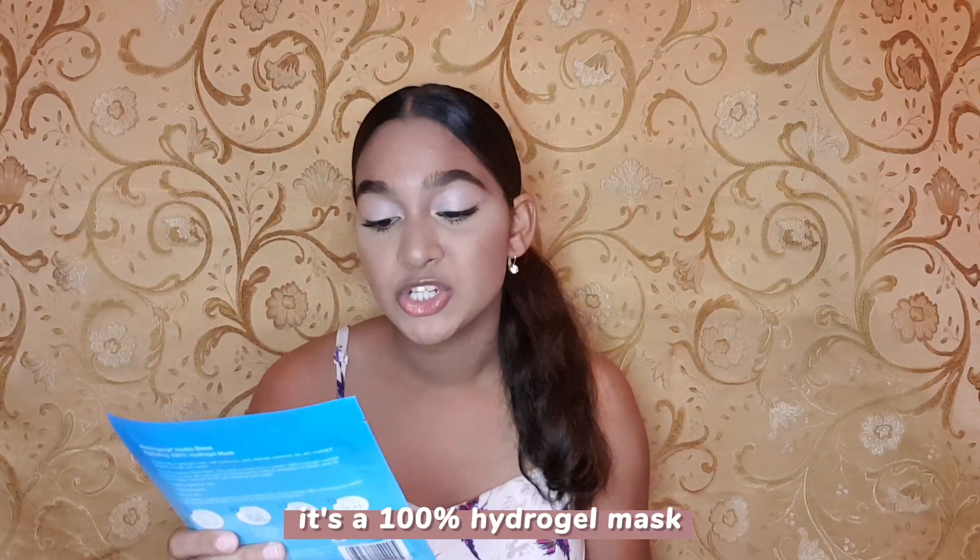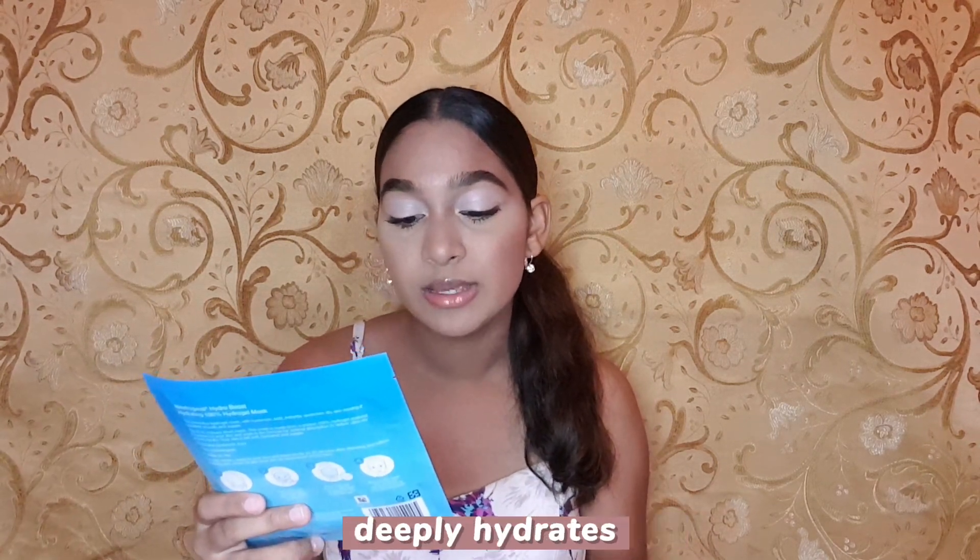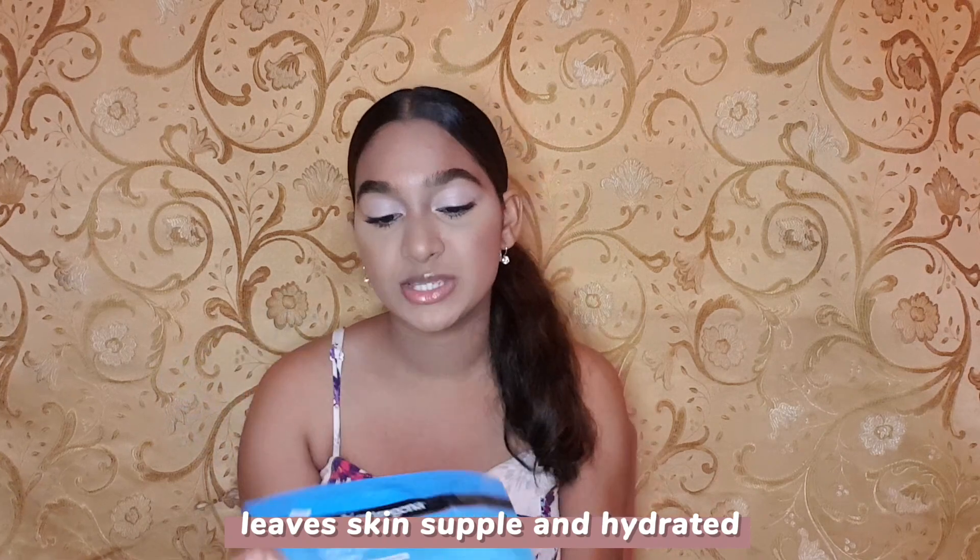And now for the next one — it's this Neutrogena Hydro Boost Mask, which cost $49.50. I got this one to hydrate my skin because I have really really dry skin. I've used clean and clear scrubs, moisturizers, and all of that, but for some reason my skin is just dry all the time. It's a 100% Hydrogel Mask — it instantly quenches skin, deeply hydrates, and leaves skin supple and hydrated. The back has all the steps with images to make it easier.